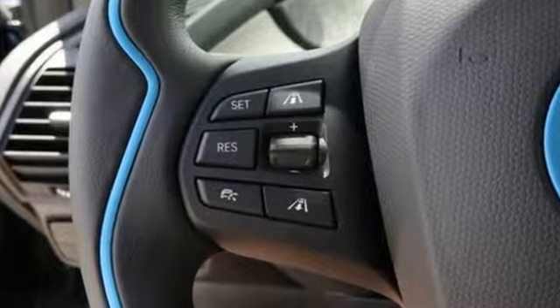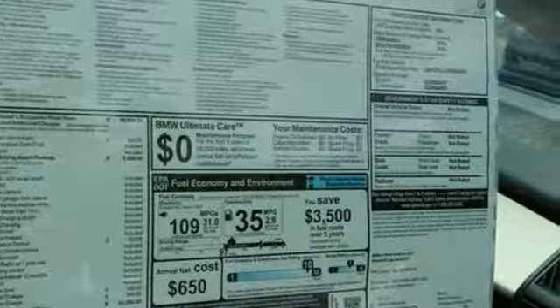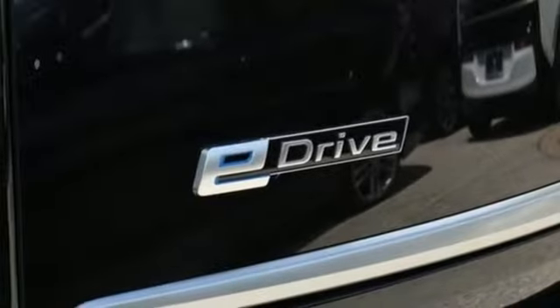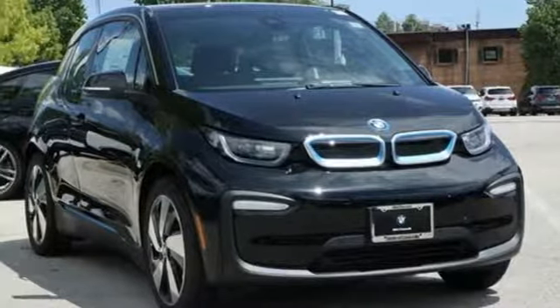Built for those who don't compromise on quality or driving pleasure, built to be a BMW. They say a journey of a thousand miles begins with one step — well, in this case, it begins with a test drive. Start your next adventure today.